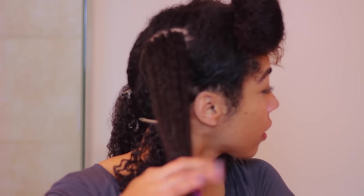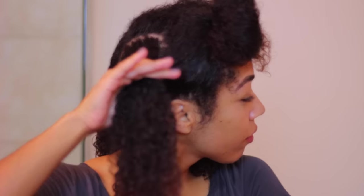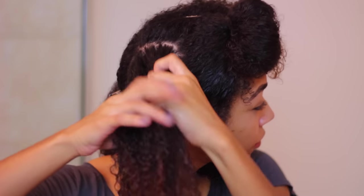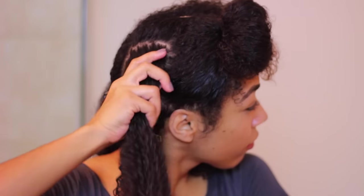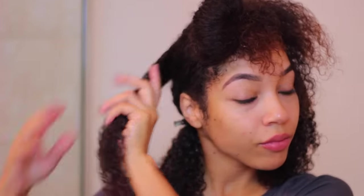You'll notice there's very little frizz as I'm styling, because if you do see even just a little bit of frizz while styling — whether from not working products through enough or not enough moisture — there's a good chance you're going to have a lot of frizz once your hair dries. Making sure you work those products through the first time is going to ensure your hair is nice and defined once it dries.